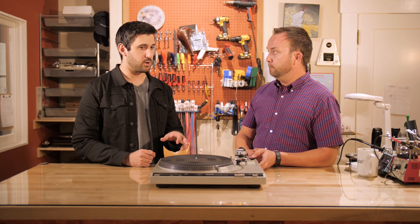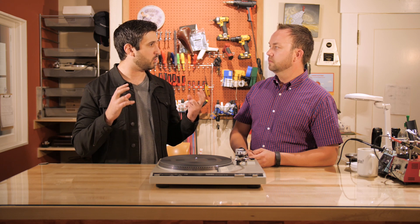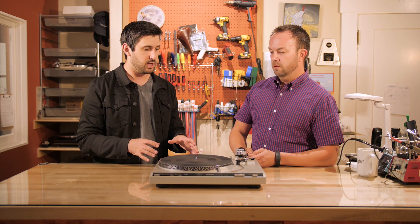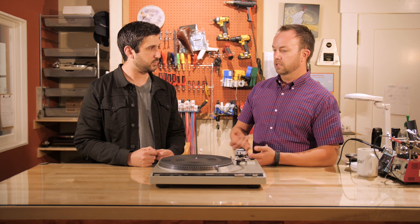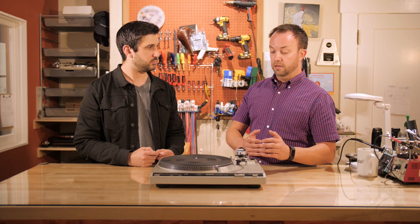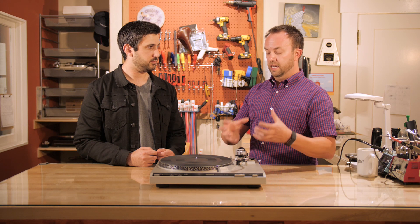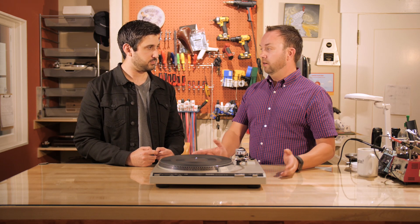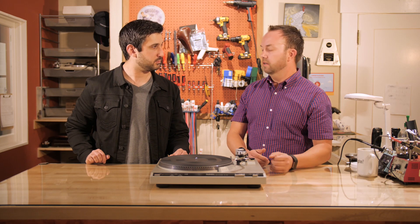Certain eras of turntables tend to have longer longevity. The KISS principle — Keep It Simple — is the best approach. The less features, the more simple a table is from an operational standpoint, the better it is for reliability and longevity. Even my most expensive turntable doesn't have any automatic features. All that extra stuff negatively affects how it sounds, how reliable it can be, and how long it lasts. Everything you can do with a turntable to keep it simple means it's reliable and lasts a long time. Which is pretty much what every new table is — they're all super simple.